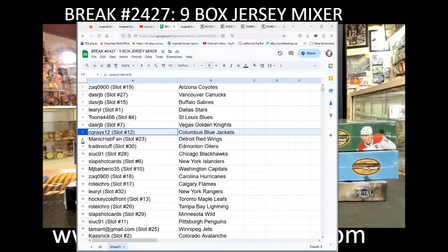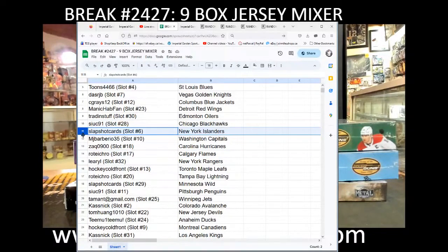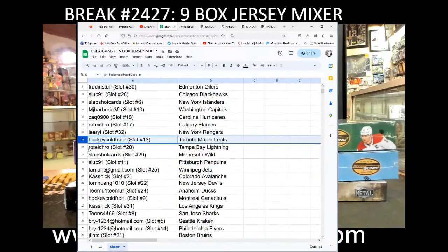SeaGrays12 with Columbus, ManicabFam with the Red Wings, Trading Stuff with the Oilers, Sook with the Blackhawks, Slapshot with the Isles, MJ Barbario with the Capitals, Zach Q with the Hurricanes, Rotaikro with the Flames, Lirial with the Rangers, Hockey Colfront with the Leafs, Rotaikro with the Lightning, Slapshot with the Wild.